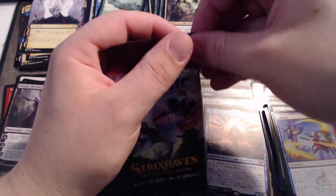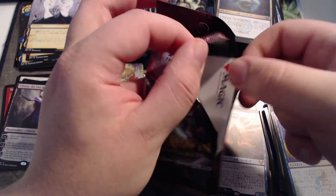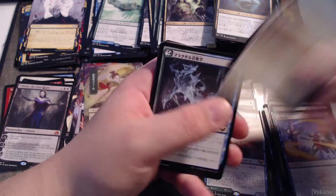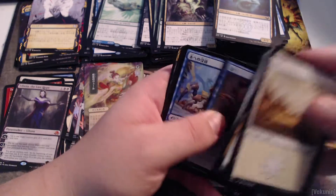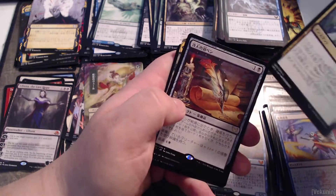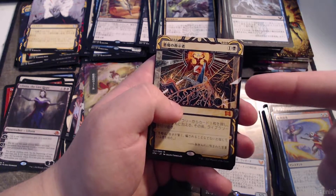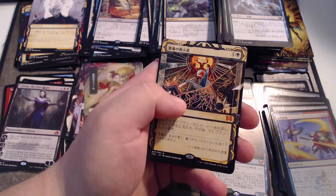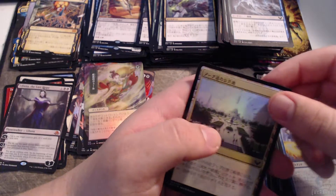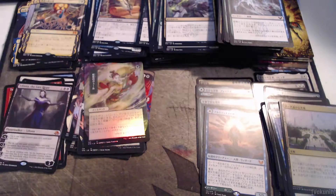I'll let everybody know what I decide to do. And then — that's another demonic tutor! That's a Japanese demonic tutor! Are you serious?! That's another demonic tutor but in Japanese! Oh my god — well, there's my second demonic tutor. It's not the alternate art but you can't beat that. That's both versions of demonic tutor — you can't beat that. Yeah it's in Japanese but that's both versions. This thumbnail is gonna be juicy.